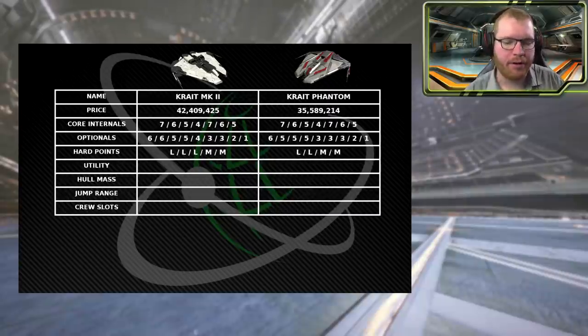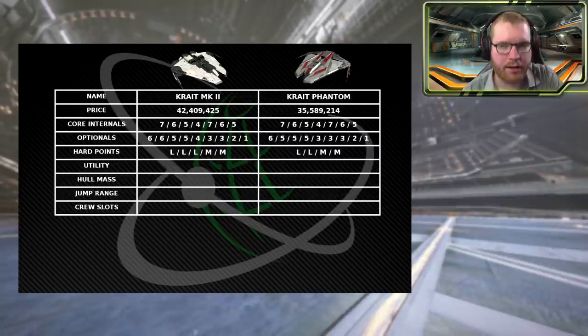Moving down to hardpoints, the Krayt Mach 2 comes in with 3 large and 2 mediums, while the Phantom only has 2 large and 2 mediums — so you lose one large going from the Mach 2 to the Phantom. So far it does seem like you get a little bit for your money with an extra hardpoint and better internals. Utilities, however, are the same — exactly 4 on each ship.